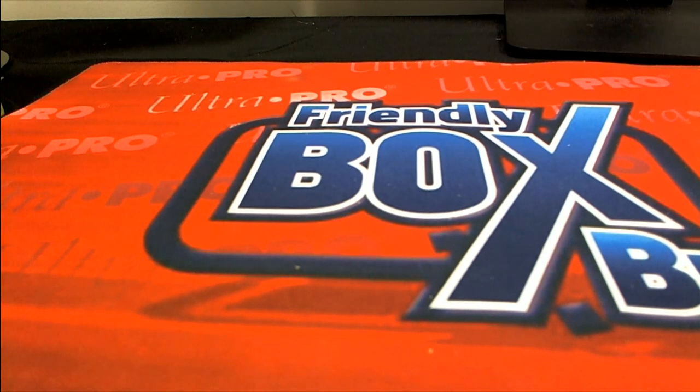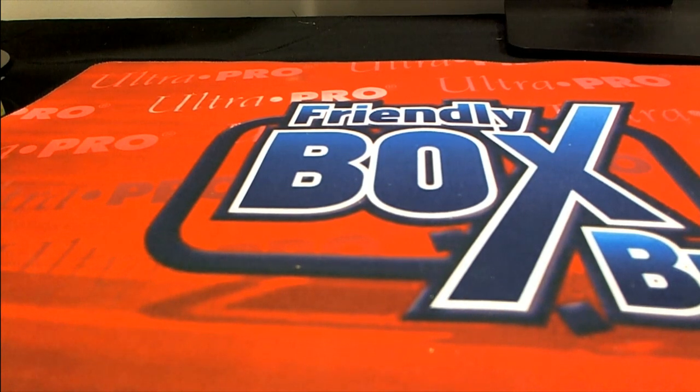This is a part one, first appearance, 9.0 grade, 1988. Nice hit — and this is a part one, a first appearance.